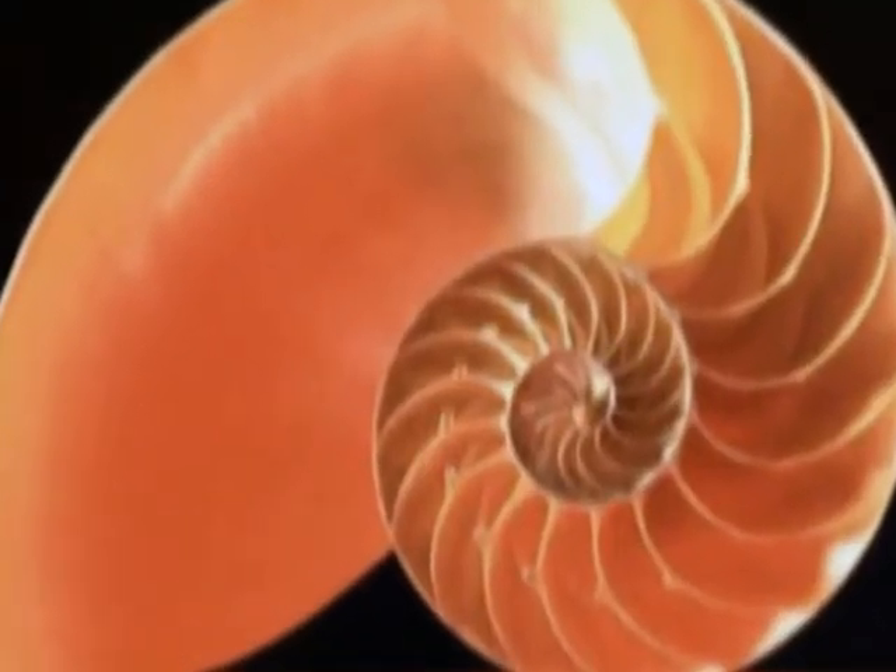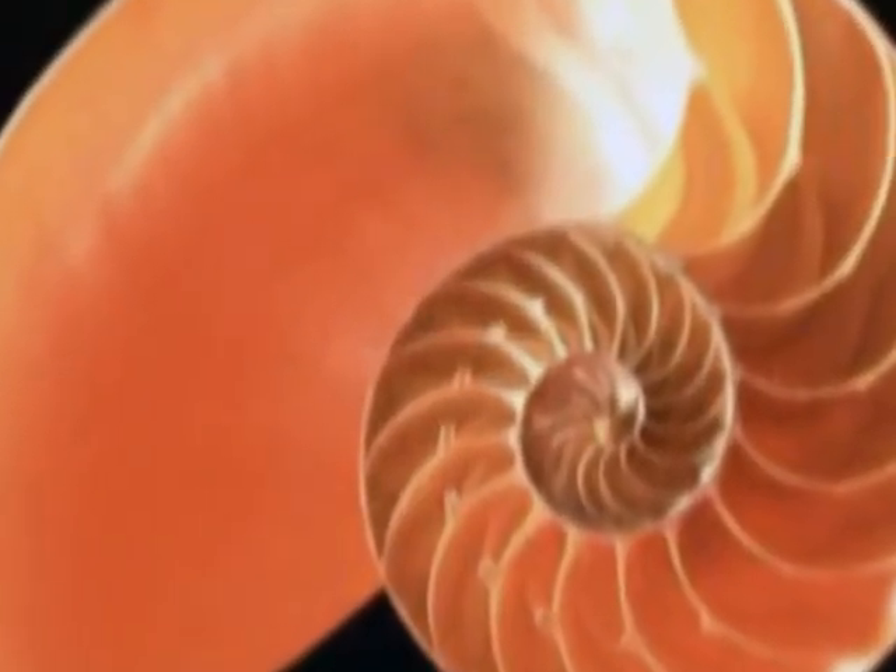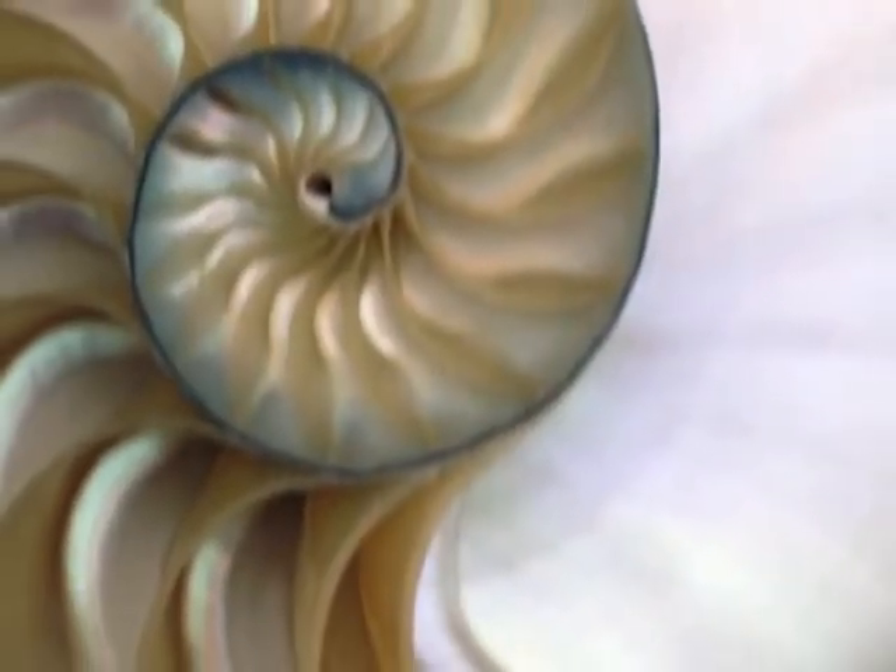We see logarithmic spirals on both animals and plants. In the animal kingdom, perhaps the most famous example is the chambered nautilus.